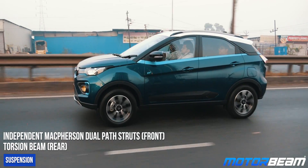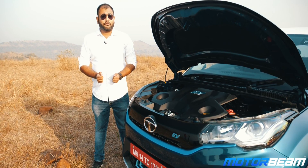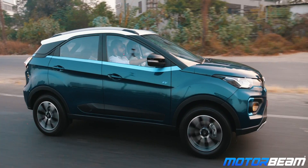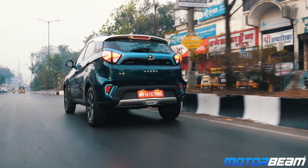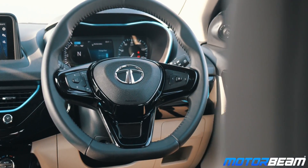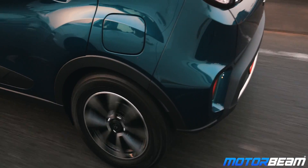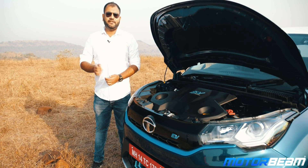The Tata Nexon has always been known for its stupendous ride quality and the Nexon EV is no different. It offers a very compliant ride but feels a bit stiffer than the regular IC Nexon, with a lot of composure at both high and low speeds. Body roll is well under control and the centre of gravity has been reduced by 40 mm. The steering feels very light at steady speeds and weighs up nicely on the highways. Feedback from the wheel is also quite decent. In terms of braking, the car comes with discs up front and drums at the rear, and the stopping power is pretty decent.